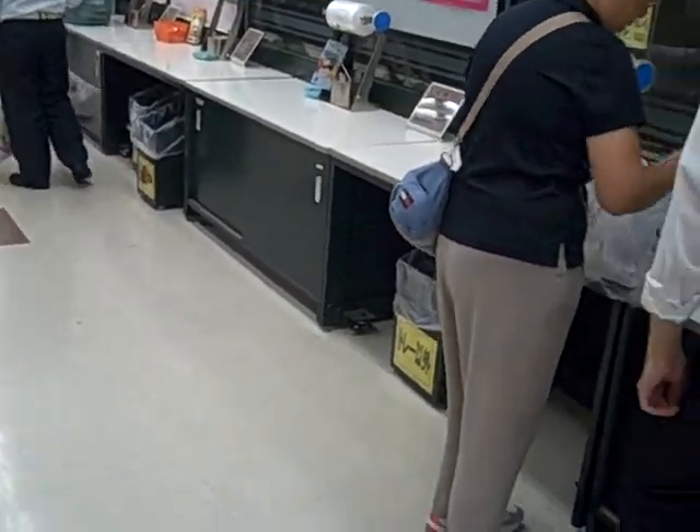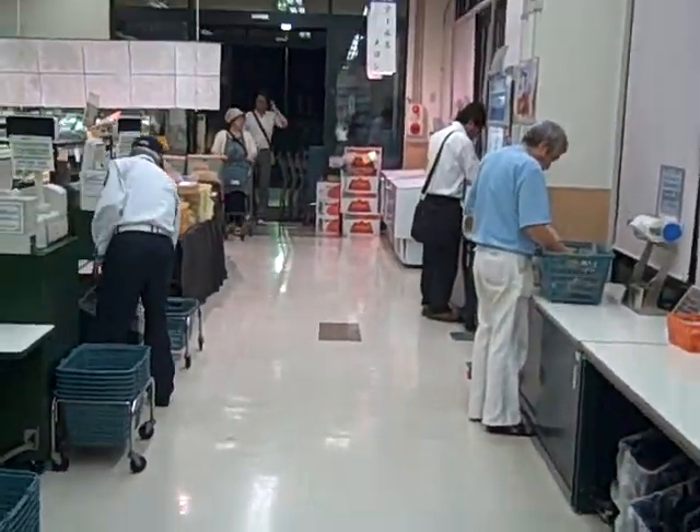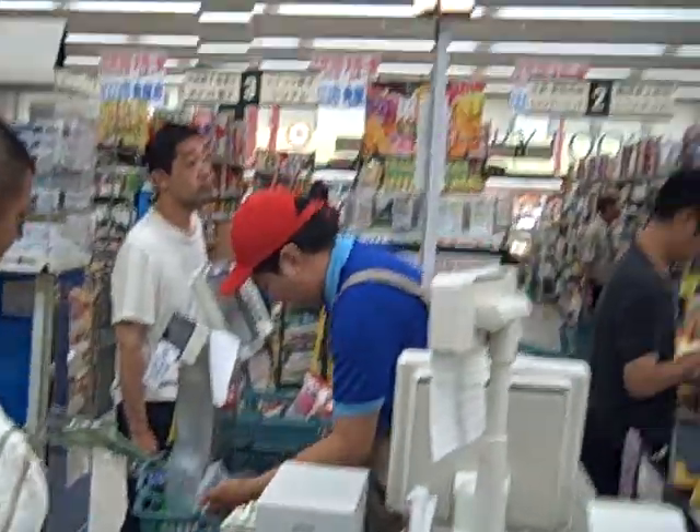Wow, you're strong! You're going to carry all that? Okay, that's a Japanese grocery store for you.